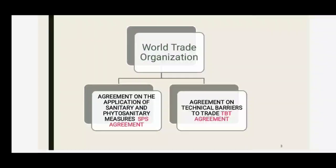The World Trade Organization comprises two key agreements: the Agreement on the Application of Sanitary and Phytosanitary Measures (SPS) and the Agreement on Technical Barriers to Trade (TBT). The TBT agreement refers to technical regulations, conformity assessment procedures, and applies to all commodities, not just food.